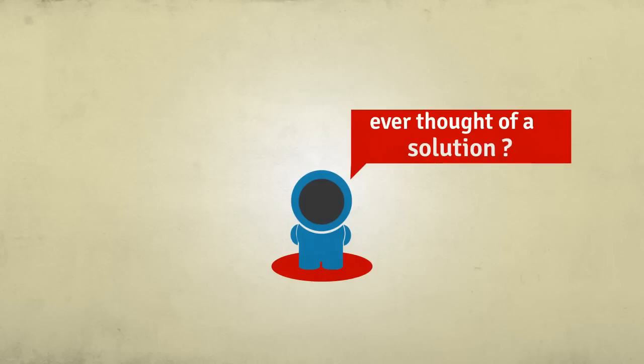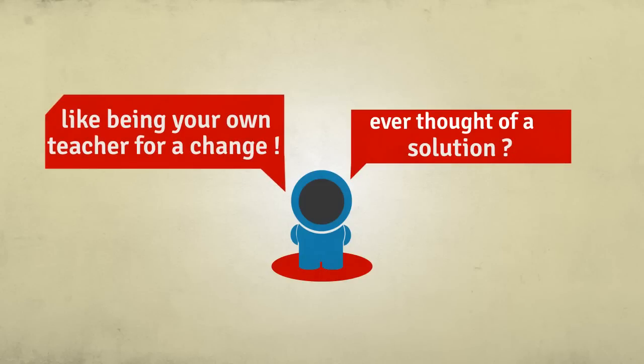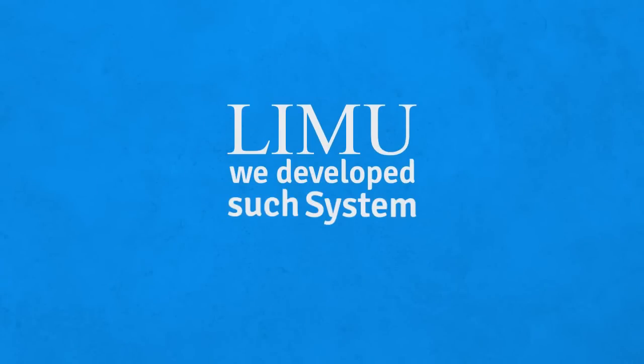Ever thought of a solution? Like being your own teacher for a change? All we need is a new practical learning system. Here at LIMU, we develop such systems.